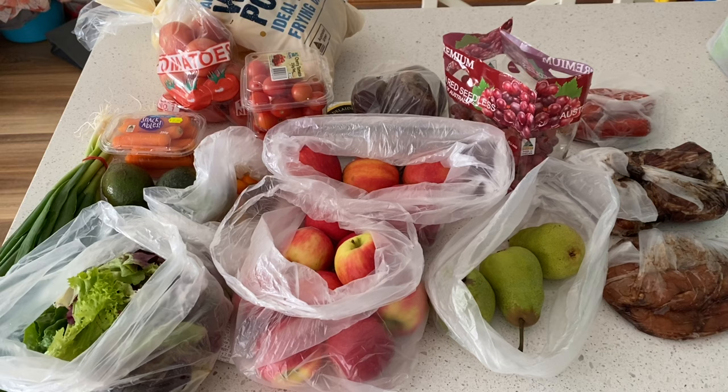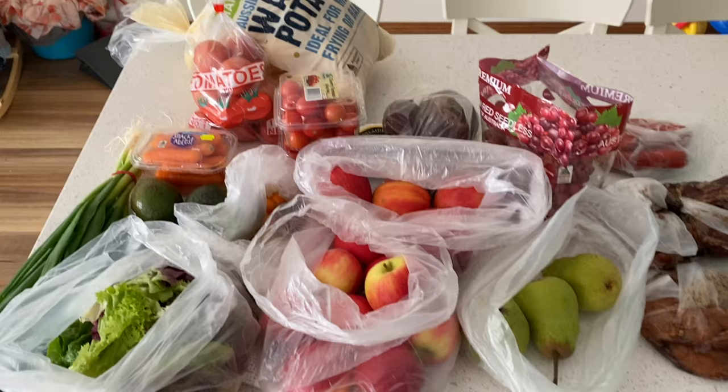Hello, my friends, and welcome back to Holistic Living Down Under. This weekend we are heading out camping in our vintage 1975 caravan, and I've needed to do some shopping to fill up the pantries and the fridge, so let's have a look at what we got.